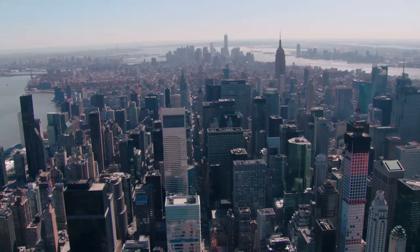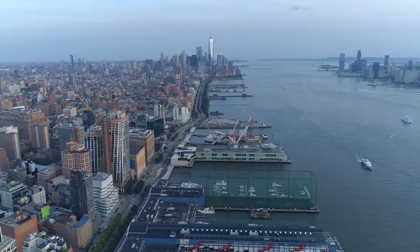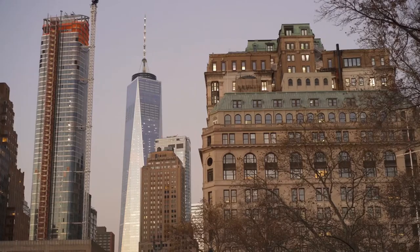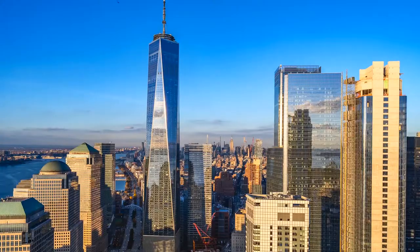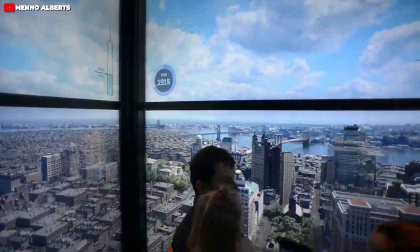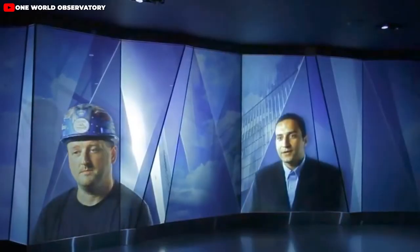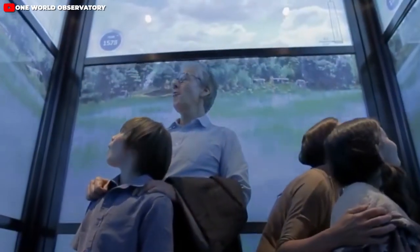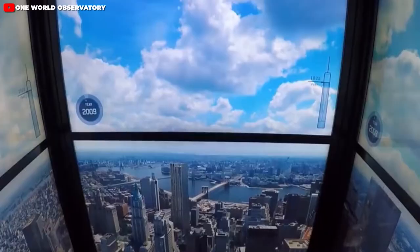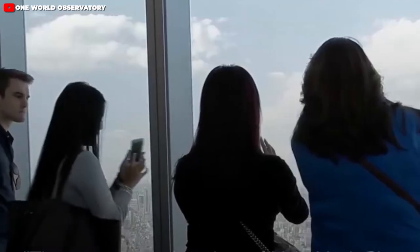One World Observatory. The One World Observatory is yet another great way to see the city. The three-story lookout is located at the top of the One World Trade Center, which is the Western Hemisphere's tallest building. Also called Freedom Tower, the building stands 1776 feet tall in honor of the year the Declaration of Independence was signed. The journey to the observatory is quick, thanks to the SkyPod — the fastest and smartest elevator in North America — equipped with LED screens that walk you through 300 years of New York City history on your 102-story ride to the top. Brave souls can even step out onto the Sky Portal, a 14-foot-wide circle of glass where you'll have the entire city at your feet.